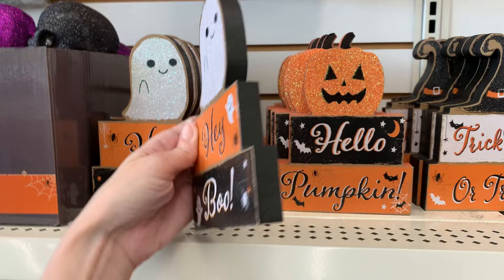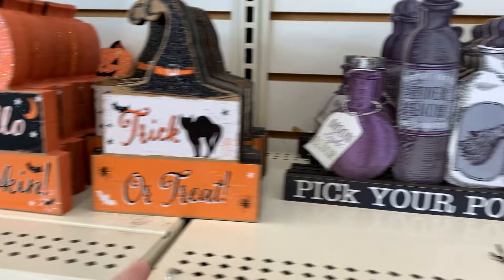These are cute little wood tabletop signs just the right size for a tiered tray. You can get one that says 'hey boo' with a glittered ghost, one that says 'hello pumpkin' with a glittered jack-o'-lantern, and one that says 'trick-or-treat' with a glittered witch hat.